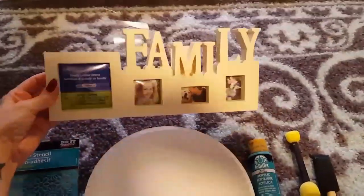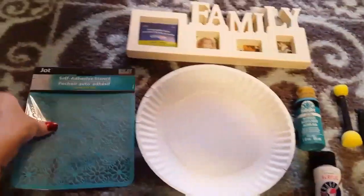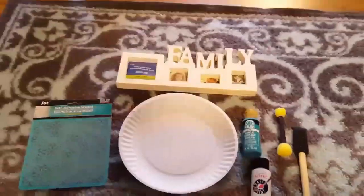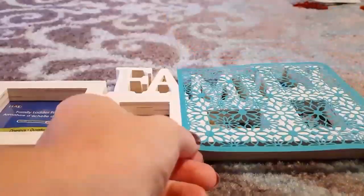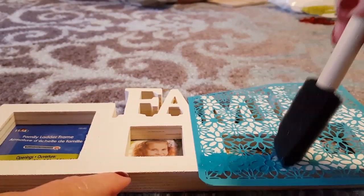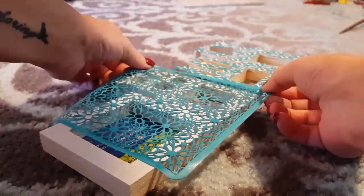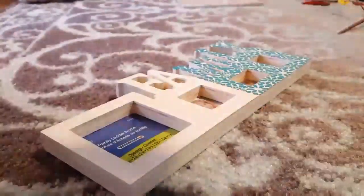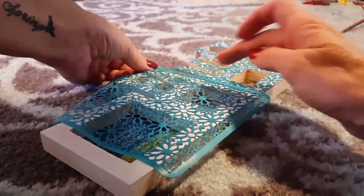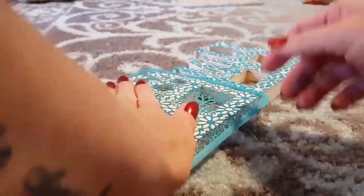For this DIY you're going to need your family frame, a paper plate, your choice of stencil, your choice of paint, and a black foam brush. I already painted my frame white. Take your stencil, line it up on the letters, then take your foam brush and dot — do not brush back and forth, that will ruin the stencil. After it dries, line it back up to where you left off so it flows nicely across, make sure it's stuck, and repeat.